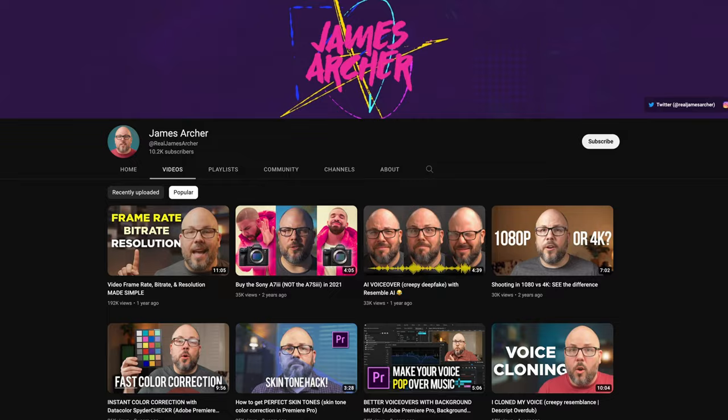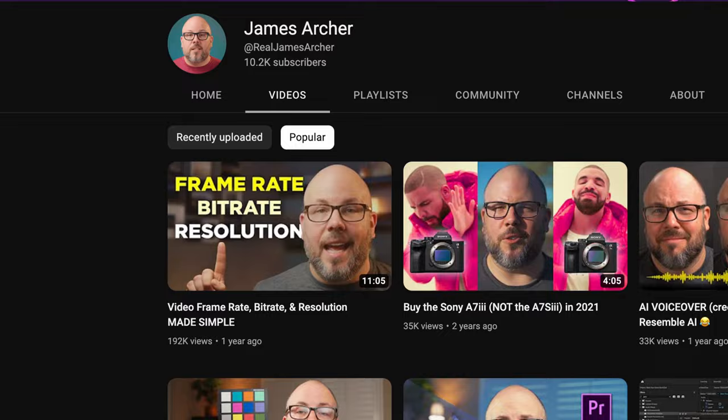Most of my videos have a modest number of views, but a few of them got picked up and wound up getting tens of thousands or hundreds of thousands of views in a short amount of time. I can hardly think of a duller, more technical topic than frame rate, bit rate, and video resolution, but somehow that's the one that popped off and became one of the most popular videos on my channel. I would never have guessed that.